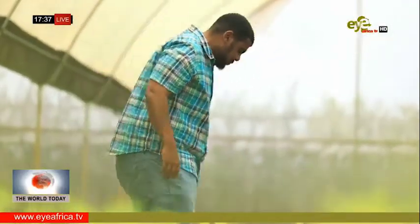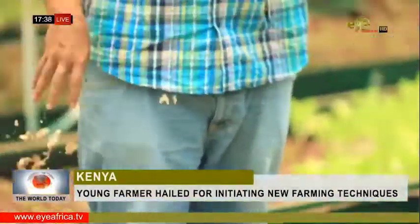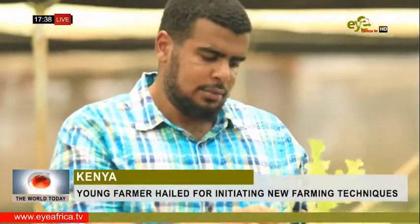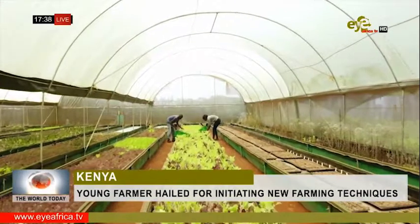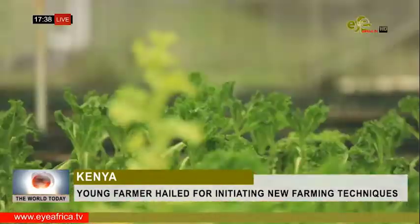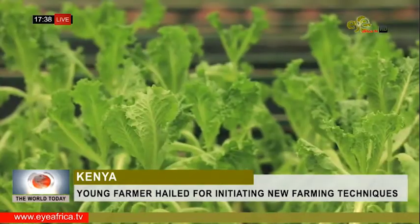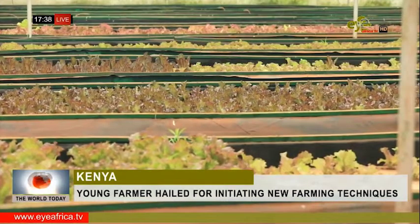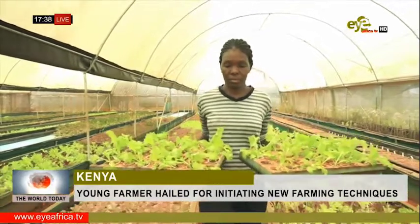Kittillo is among an emerging group of African agripreneurs who are introducing new innovations like aquaponics to the age-old sector of farming. Kittillo's Motiro Farms is situated on a two-acre plot in Nairobi, Kenya, and focuses primarily on growing lettuce. One of the key advantages of aquaponics is that this type of farming is not reliant on soil.